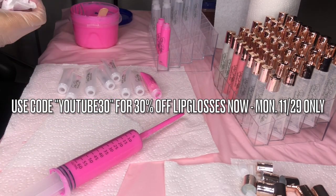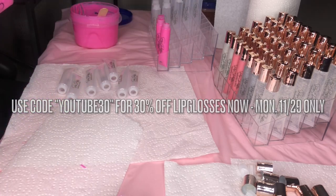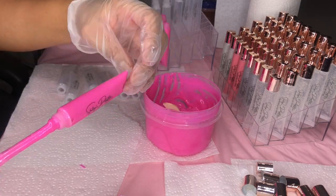Making lip gloss can be so messy sometimes, oh my goodness. I try my best to keep my station clean but it's just one of those things — you have to clean up as you go or you're just gonna have a big old mess.